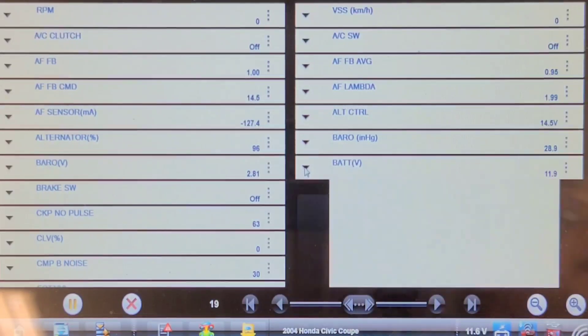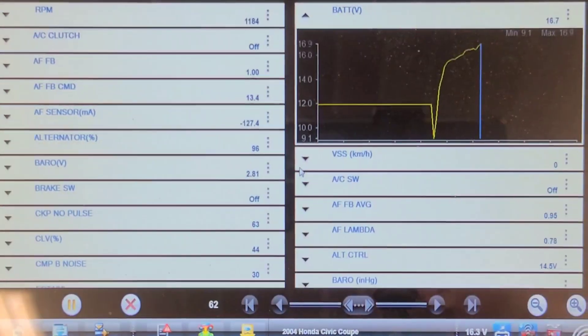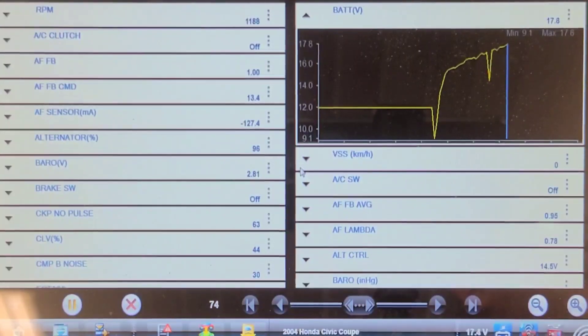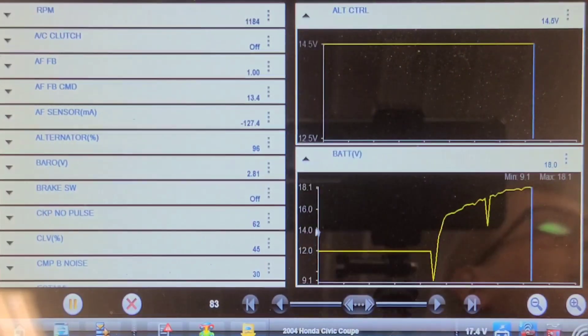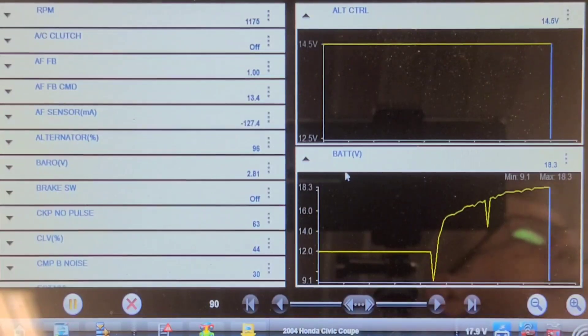Battery voltage at 11.9 — let's start it up and see what happens. As you can see it's climbing to 17; it spiked down to 14 there for a fraction as the voltmeter was doing that on the battery. Alternator control desired at 14.5 and the actual voltage is 18.3 and climbing.